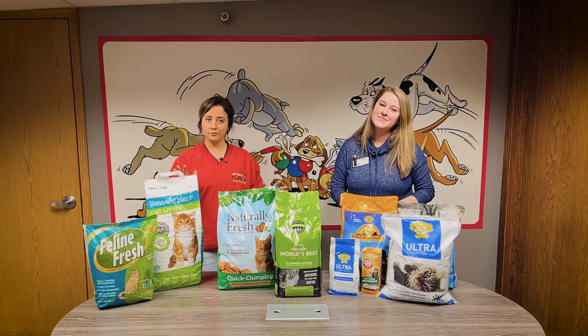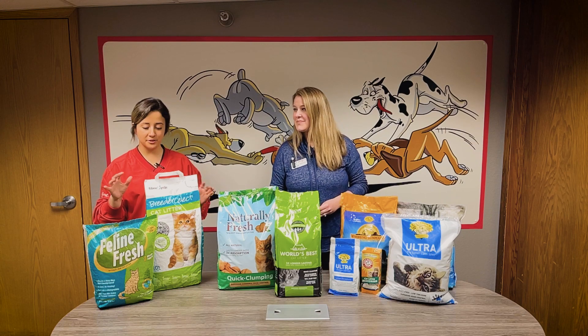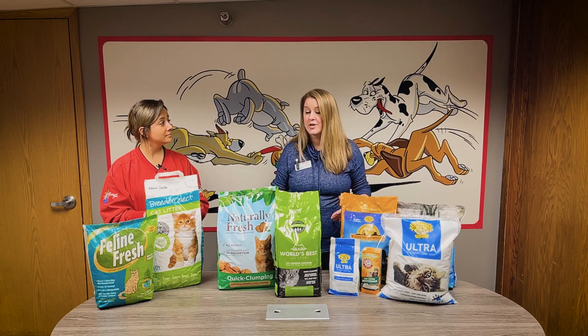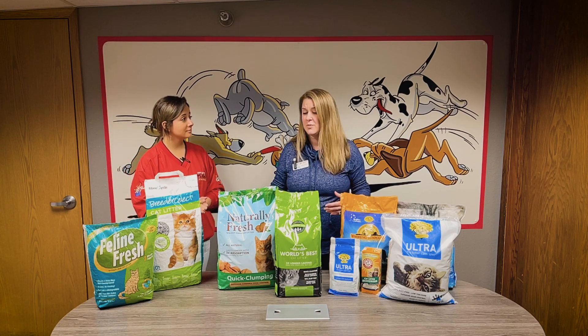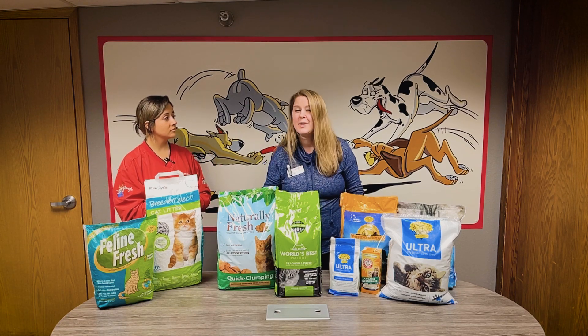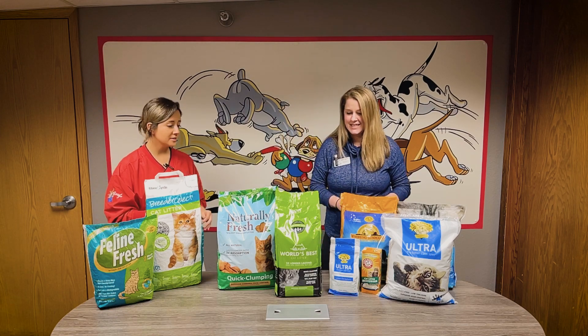Okay, let's start off over here. What are the benefits of these pellet litters? So if you do have a cat at home that has been recently spayed or neutered and you need something that's going to be a little bit more clean and not dusty, then we have these paper and wood pellets for that. Okay, that sounds great.